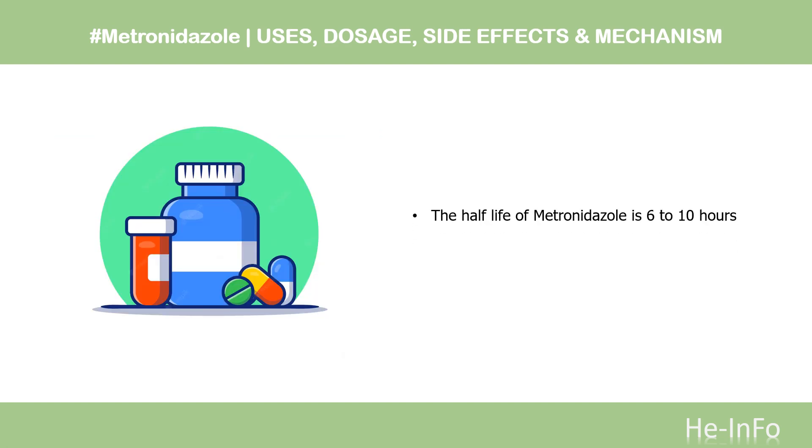Half-life. The elimination half-life of metronidazole is 7.3 ± 1.0 hours after a single 500 mg dose in healthy subjects. Another source indicates that the elimination half-life for metronidazole ranges from 6 to 10 hours.